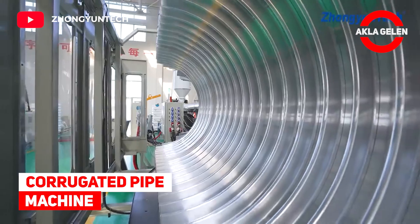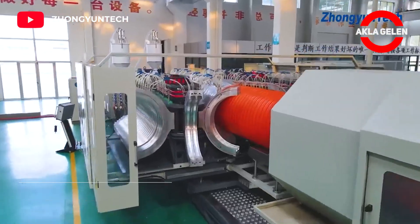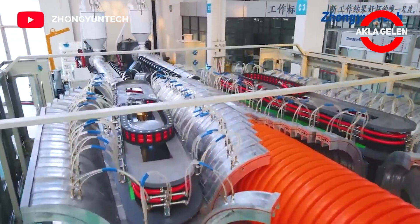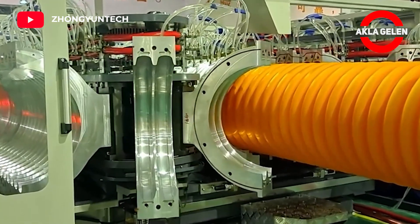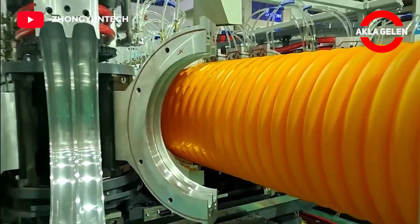Corrugated pipe machine. Corrugated pipes are pipes in which high-density polyethylene is used as a raw material, with ribs on the outside, sometimes spirally wound, and also produced by putting steel reinforcement inside.